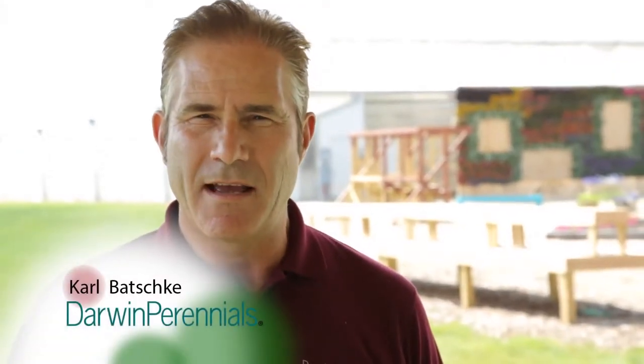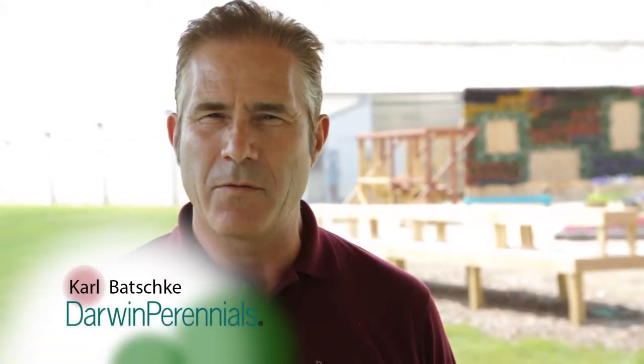Hello, my name is Carl Botchke. I'm Product Development Manager for Darwin Perennials, and today I'd like to talk to you about some of our exciting new perennials that we're bringing to market in North America.